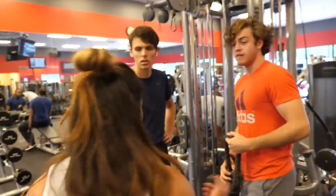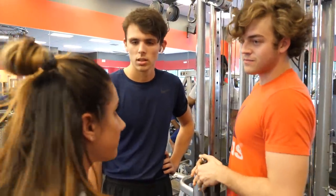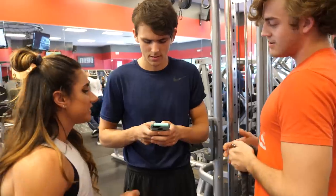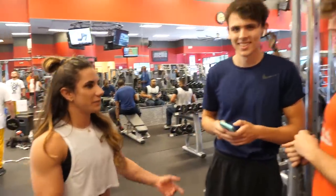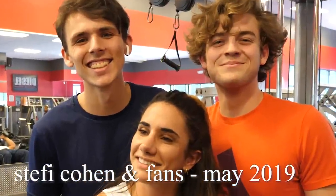Excuse me — do you guys want a picture with me? Do you know who I am? Is that right there? Make sure you follow me. Yeah, you want a picture? So cool. They want a picture with me. Get a picture. Oh, thanks guys.